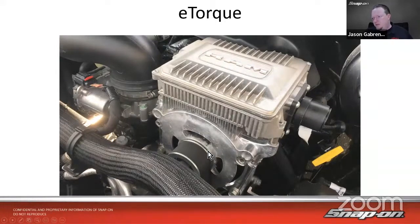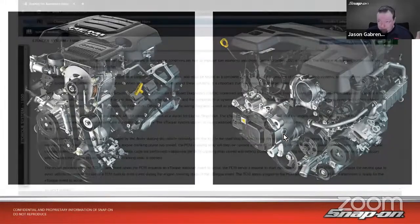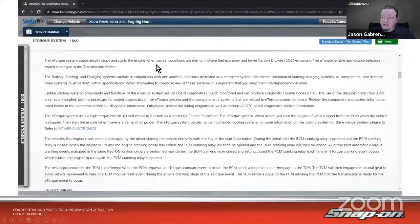This one is on the 3.6, and the Hemi's mounted on the other side — on a Hemi it's at the front, while the 3.6 is mounted backwards, closer to the radiator. The eTorx system automatically stops and starts the engine when certain conditions are met to improve fuel economy and lower CO2 emissions. There's an eTorx enable and disable selection switch integrated with the transmission. The battery, starting, and charging systems operate in conjunction and must be tested as a complete system, keeping their interdependency in mind.